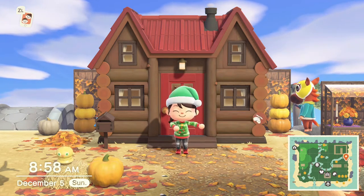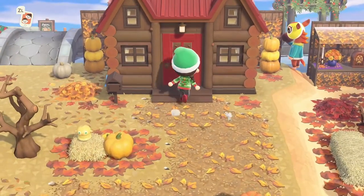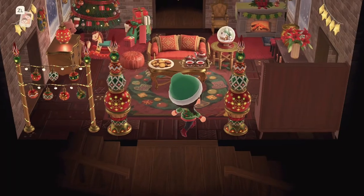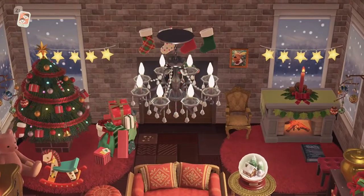I hope you guys are having an awesome day today. We're continuing on our 12 Builds of Christmas miniseries for the holidays, so let's head inside. We're actually on day three.